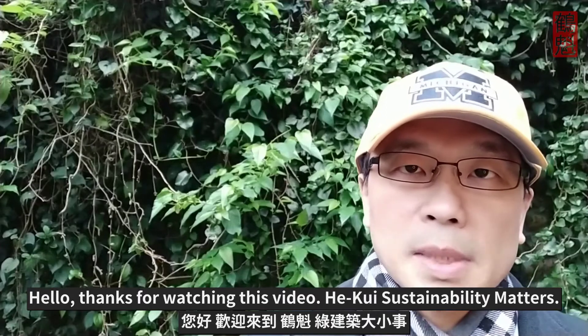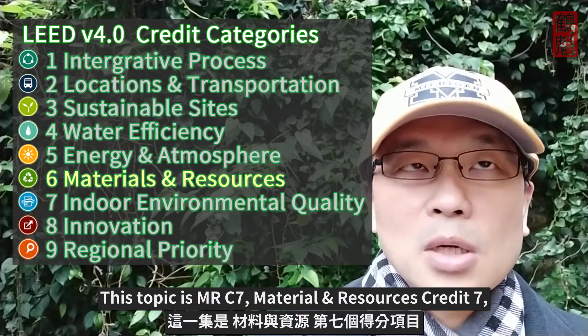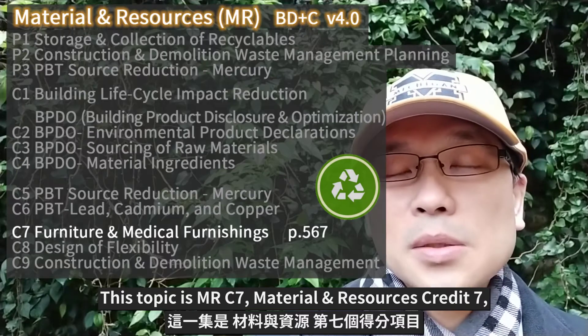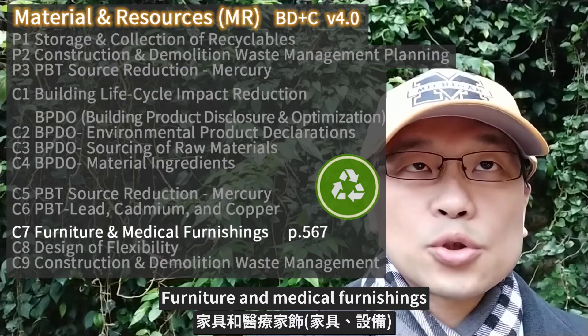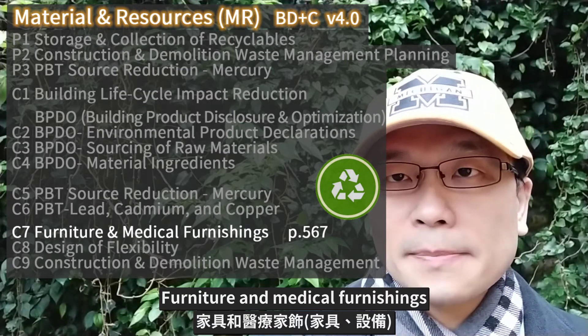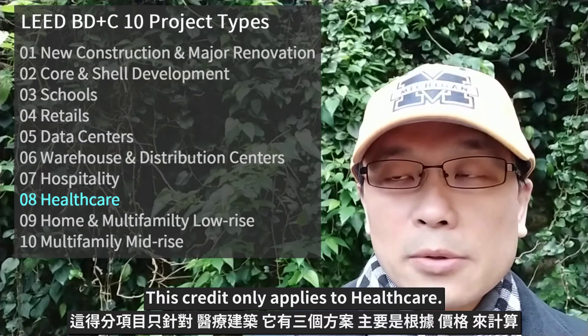Hello, thanks for watching this video, HOKU Sustainability Matters. This topic is MRC7, Material and Resources Credit 7, Furniture and Medical Functions. This credit only applies to health care.